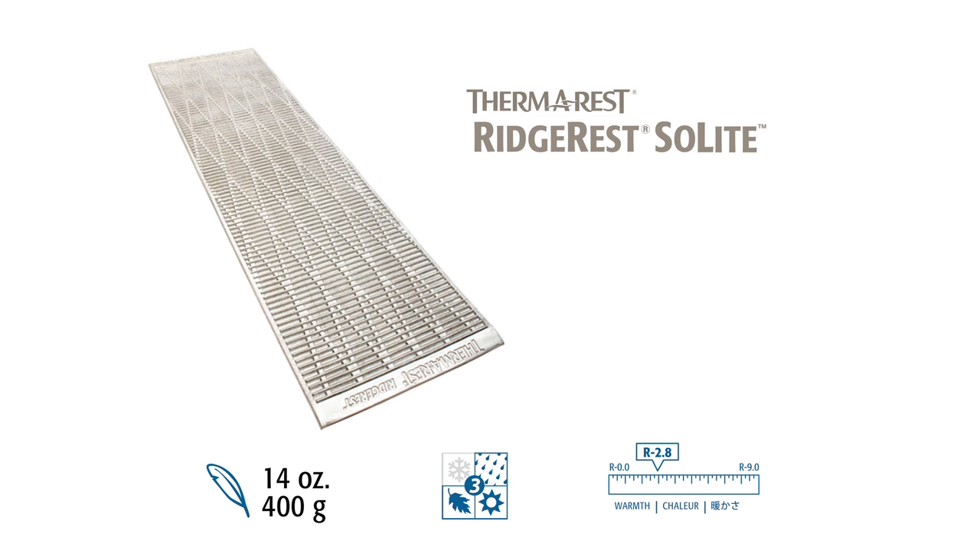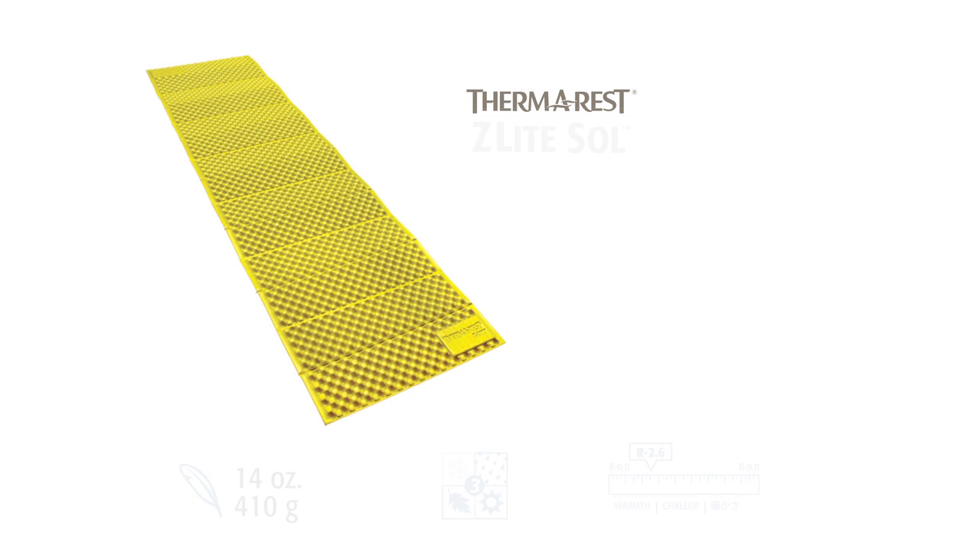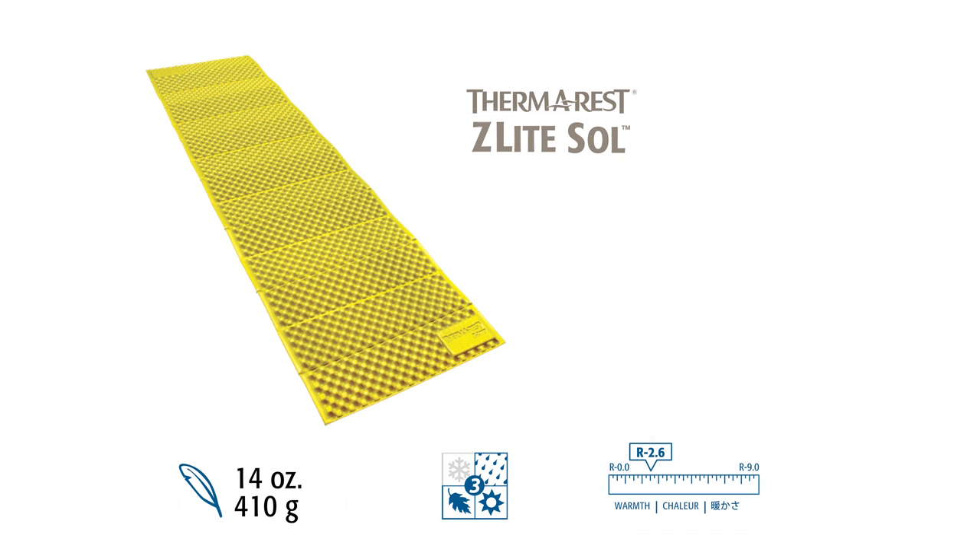The Ridge Rest Sol-Lite is a lightweight, three-season version of the Ridge Rest. Most sizes weigh less than one pound, while still providing an R-value of 2.8. The Z-Lite Sol is the lightest, most compact closed-cell mattress we make. It weighs less than one pound and provides an R-value of 2.6, making it ideal for lightweight, three-season adventures.